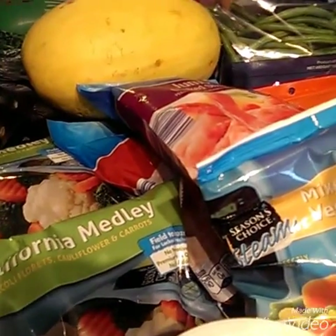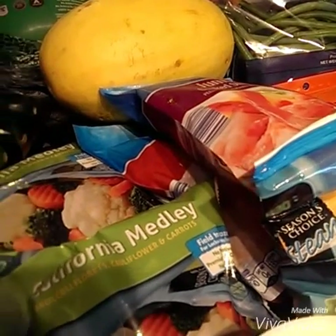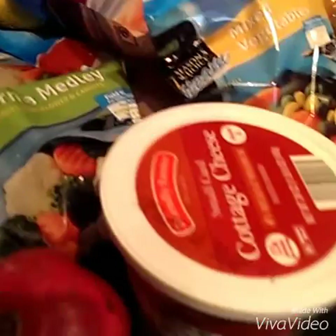I make sure that these have no extra preservatives in them, so check the ingredients list. The ingredients on these are just the vegetables themselves — no salt, no preservatives, nothing like that.